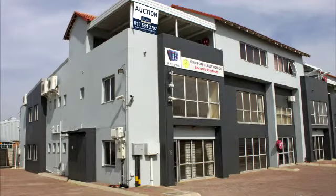These are offices with a factory component at Unit 18, Hambleton Park at 96 Richards Drive in Midrand. Hambleton Office Park is located on Richards Drive in Halfway House, Midrand. Sectional Title Unit 18 with a GLA of 618 square meters.